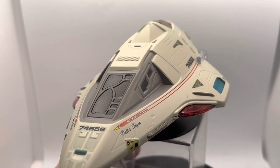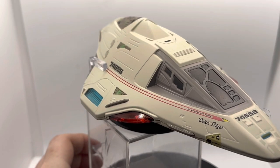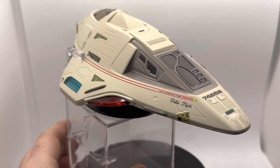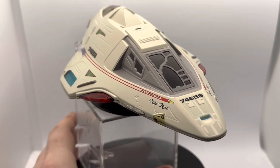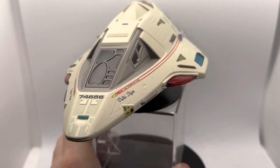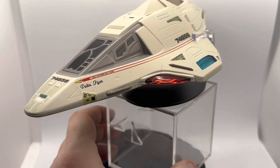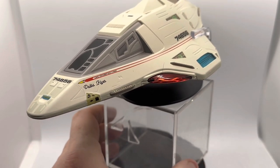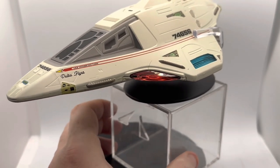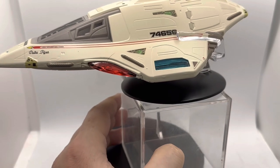I'm going to rotate this round a little for you. The Delta Flyer was a concept piece — it was technically built by Tom Paris and others on board the USS Voyager as a sort of customized shuttle pod that was changed, updated, and upgraded using resources that I'm sure they could ill afford, but don't let circumstances get in the way of a good story.